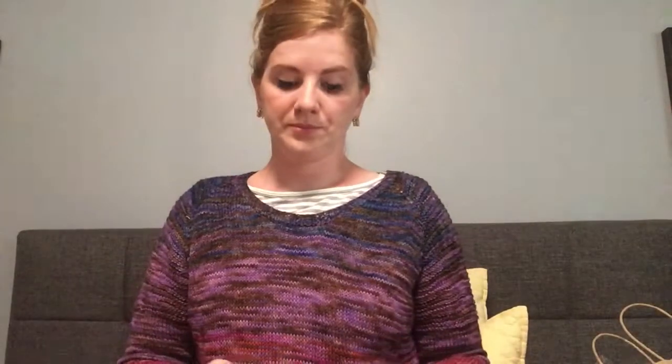Look how nice and small it is — it fits right in this thing. I think I'm knitting on size threes for that.